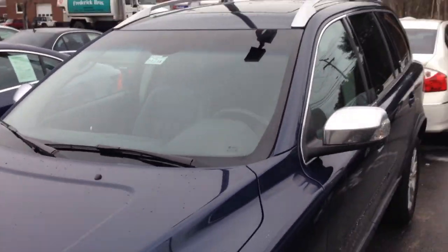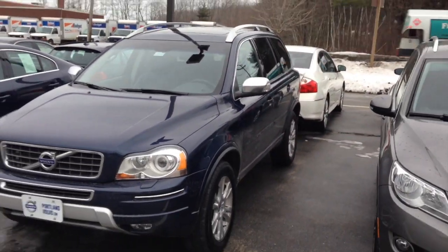So this is a fantastic, gorgeous vehicle. Pretty popular already — everyone's calling everyone, telling them it's here. But here it is: 2013, Caspian Blue, XC90.